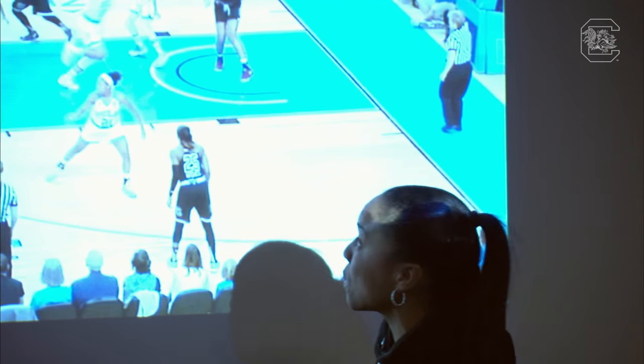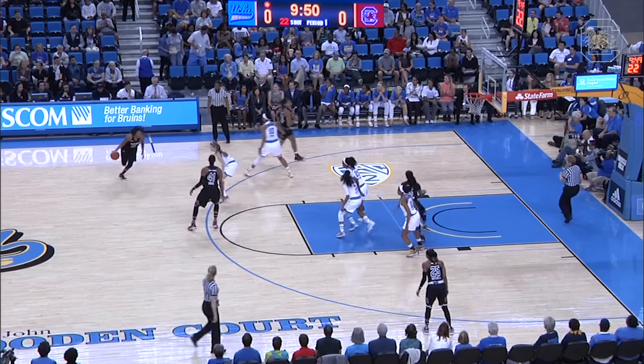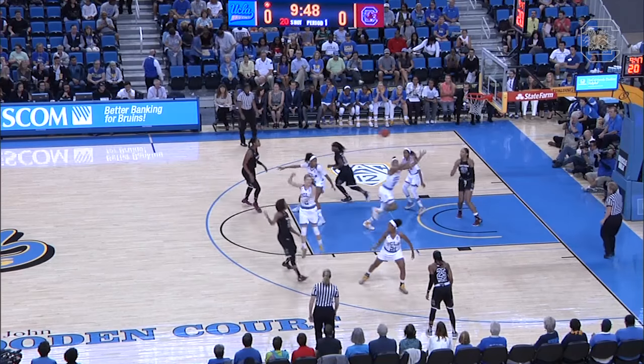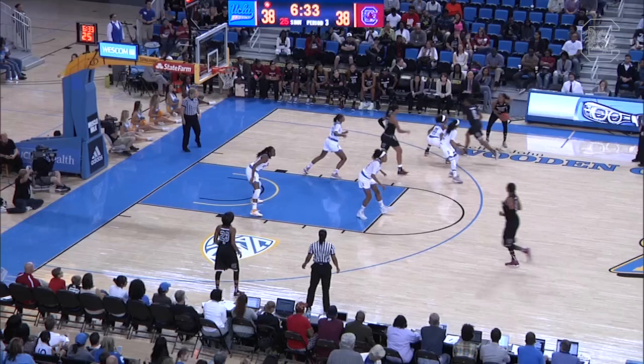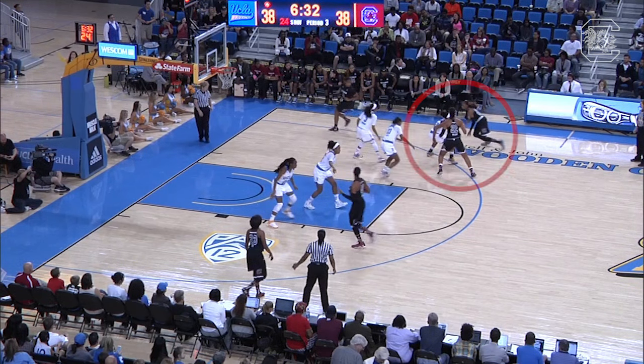Two chains did a somewhat good job at sealing your player, and you got yourself in a position where there's not a whole lot of help. Once you get it, you could go up and score. It was a good post entry pass by our perimeter players.